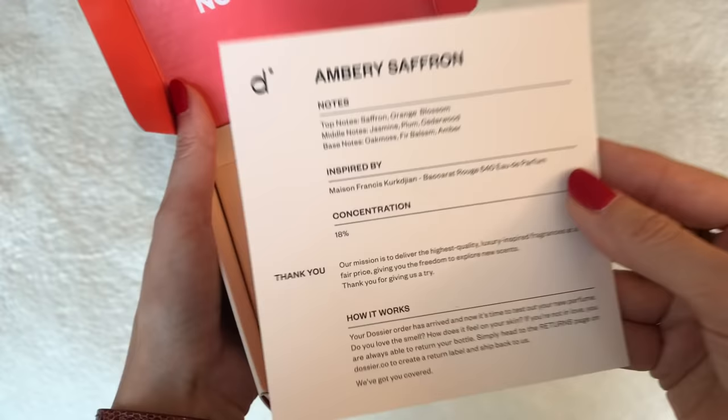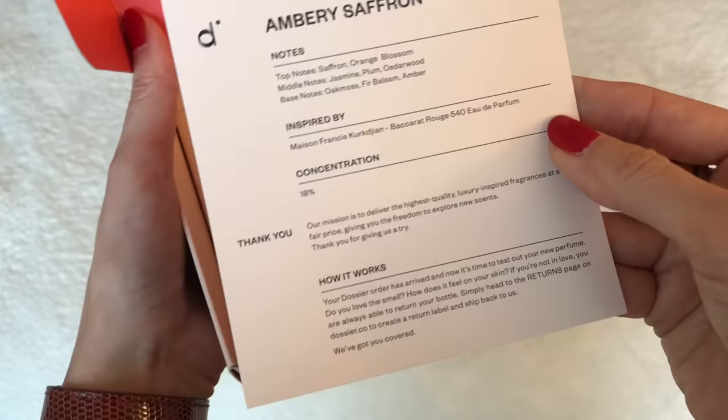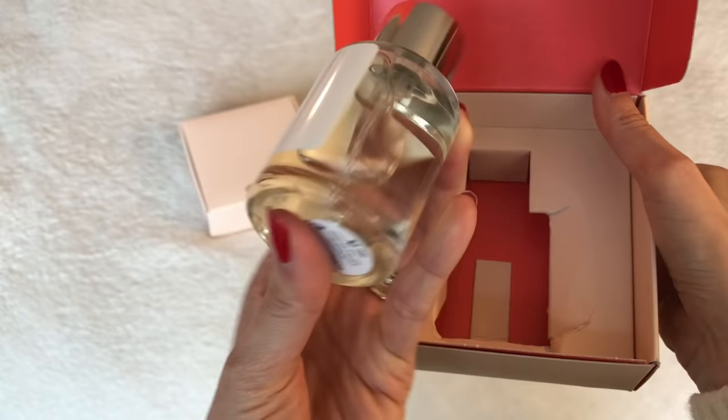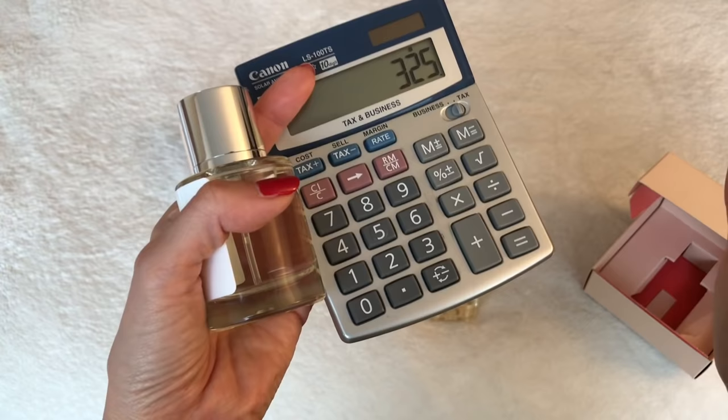This information card tells you all about the notes, the concentration, and details I like to know as a consumer. This one here specifically says 'inspired by Baccarat Rouge 540,' so of course I had to choose it. You're not going to believe the price — it's $49. It's 1.7 fluid ounces, so you get a good amount. You can use this perfume for whole months, maybe a year. Let me get my calculator: $325 for the original, and the Dossier version is $49. So you'd be saving roughly $276, not even including taxes. You can buy many bottles of this for the price of one of those.